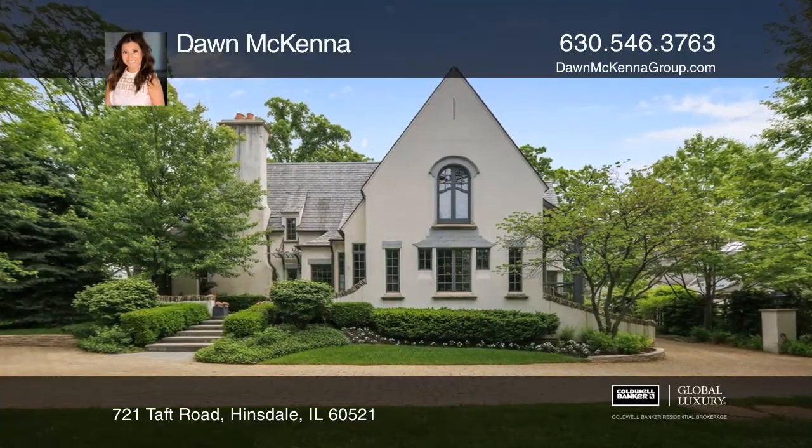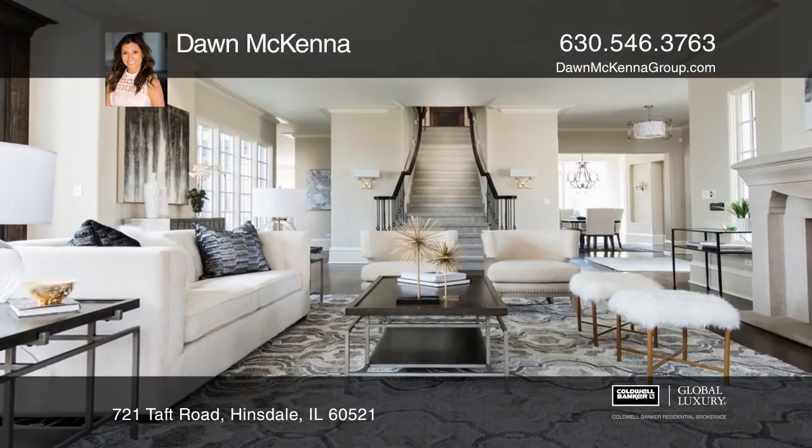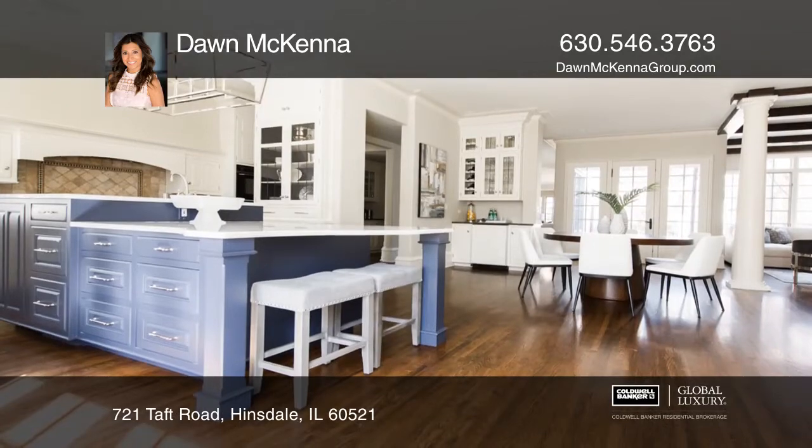This Culligan and Abraham designed, Tim Thompson built home speaks for itself. The living room offers a limestone fireplace and views of the grounds.